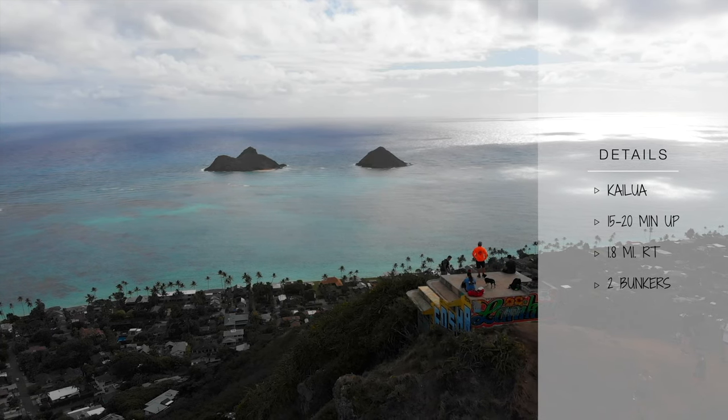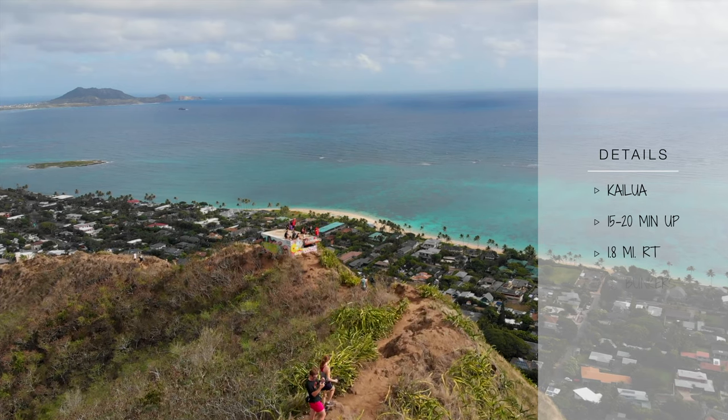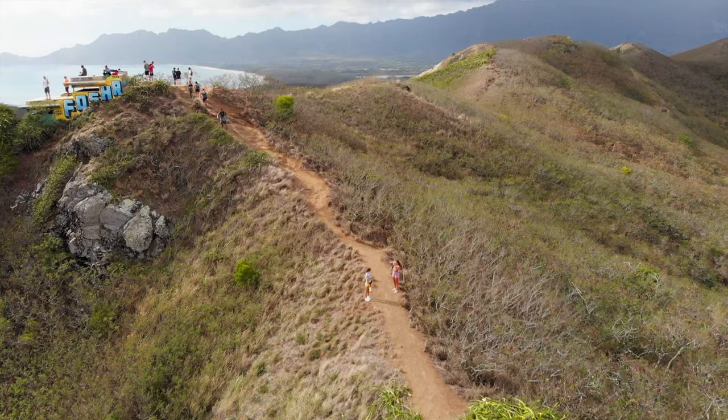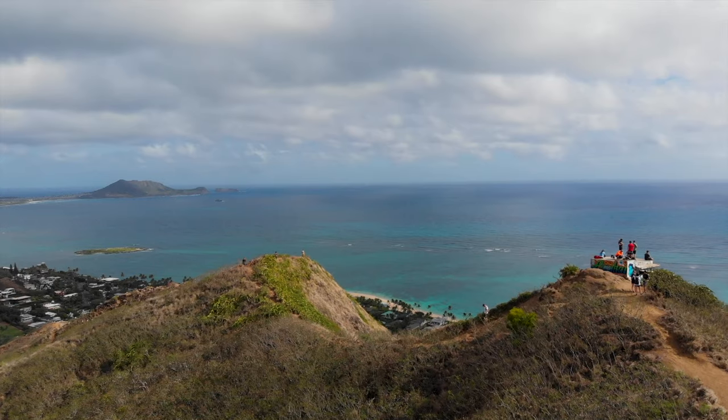This 15 to 20-minute hike one way leads you to two bunkers and makes a great sunrise hike. There are very yummy breakfast restaurants around to try, so this hike is definitely worth it if you want to treat yourself to a sunrise view and grab a delicious meal after.